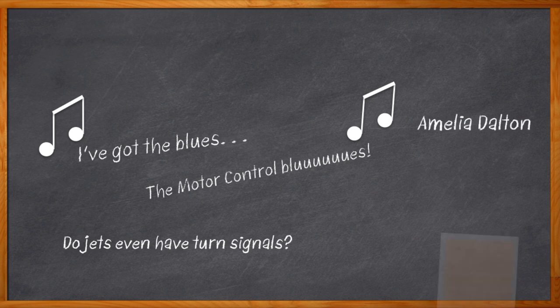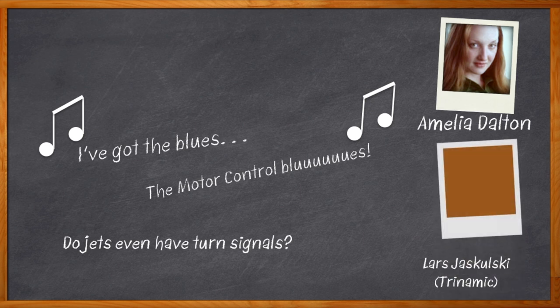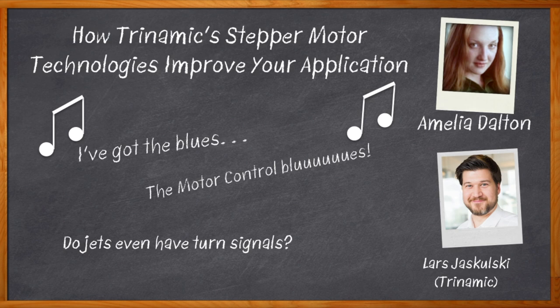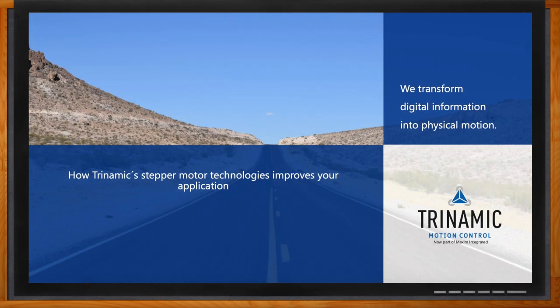Hi, I'm Amelia Dalton, host of Chalk Talk. We all want a stepper motor control solution that is low cost, includes the ability for precise control and high torque, and that's not too difficult to use. For a lot of us, those factors can be crucial to the success of our next design. Today I sit down with Lars Jaskluski and chat about Trinamic's stepper motor solutions — the benefits of stepper motors, what microstepping is all about, and the value of load measurement in motor control designs. Don't forget to click that link for even more information from Trinamic.